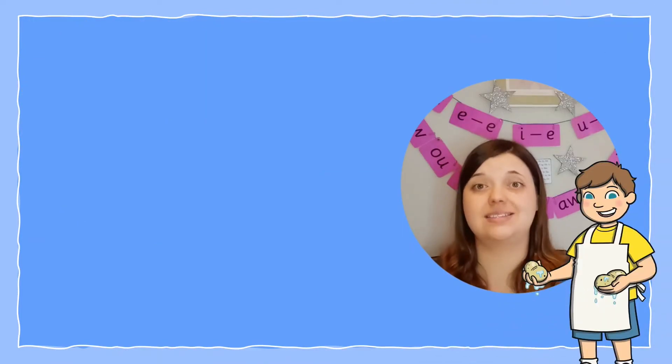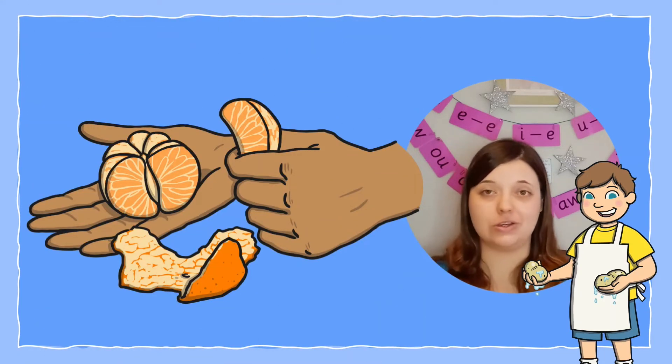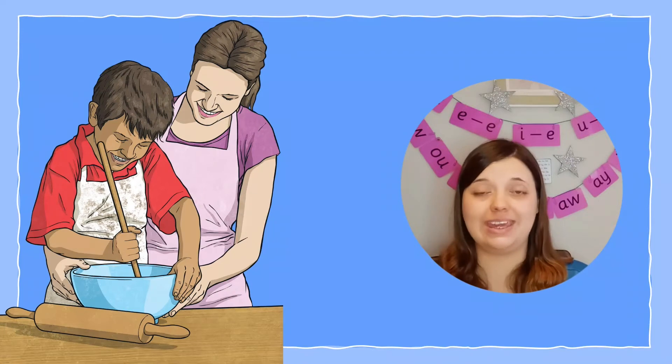If your child is old enough, why not give them some safe and simple tasks that they can help you with in the kitchen to prepare their food? Involving children in planning and making meals wherever you can is brilliant for motivating them to look forward to mealtimes and to feel the reward of making a dinner.